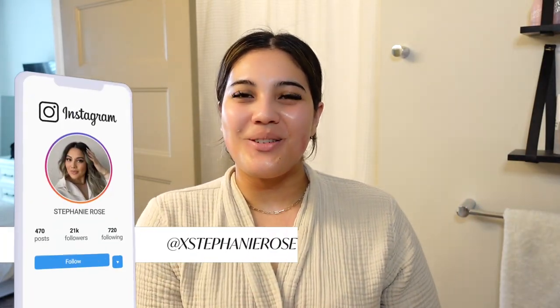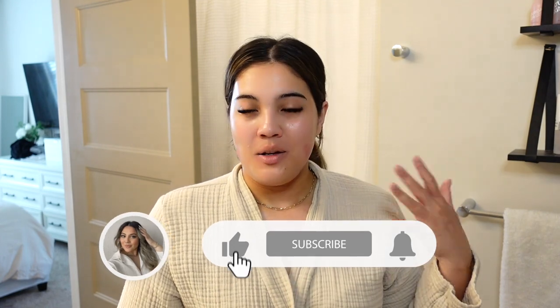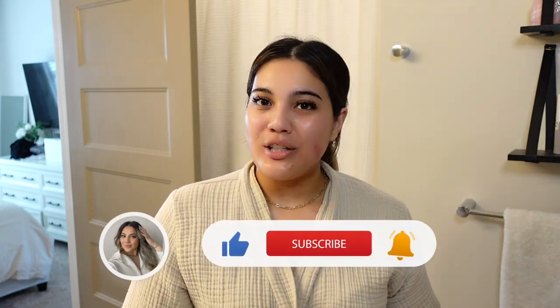Hi guys, welcome back to a new vlog on the channel. I'm getting ready for my day. I just showered and as you guys saw, I worked out today, made my bed, had breakfast - I made a little egg white scramble, it was so delish. I also just did my skincare routine. Now I'm going to brush my teeth and whiten my teeth, which I try to do a couple times a week.